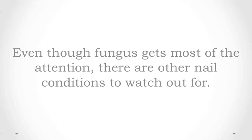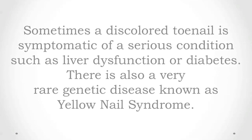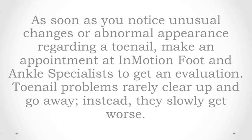Even though fungus gets most of the attention, there are other nail conditions to watch out for. A greenish-colored nail may indicate bacterial infection of the nail bed. A darkened nail may result from pooled blood, or hematoma, underneath due to trauma. Sometimes a discolored toenail is symptomatic of a serious condition such as liver dysfunction or diabetes. There is also a very rare genetic disease known as yellow nail syndrome.